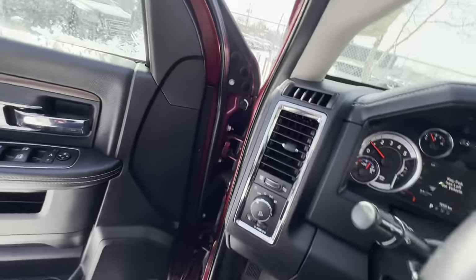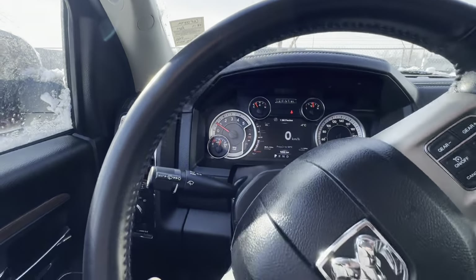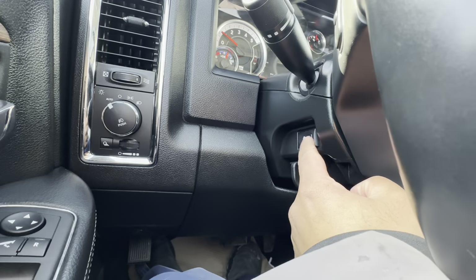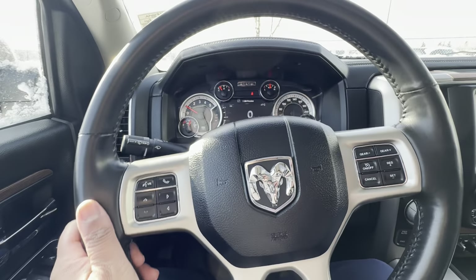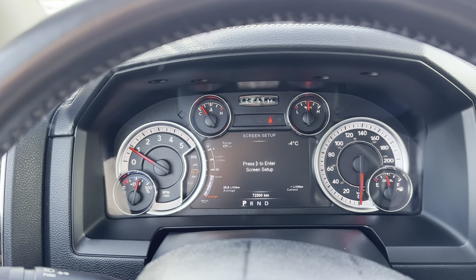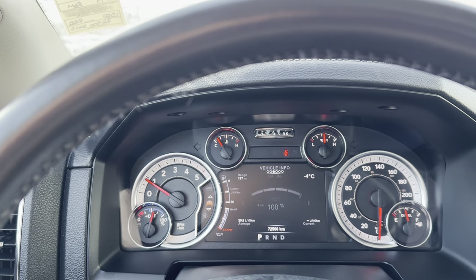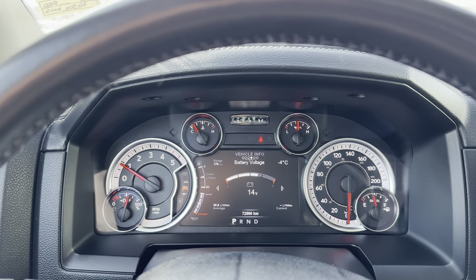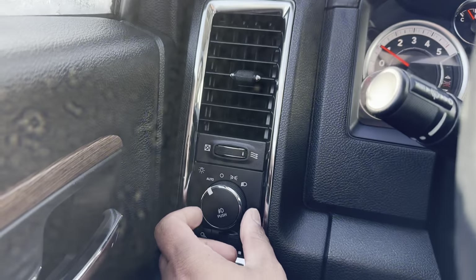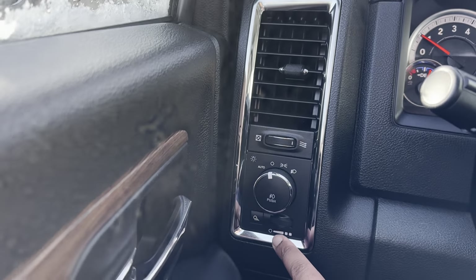Let's hop behind the wheel. First things first — mileage at the time of this video is 72,500, very low. The steering wheel is heated, which is nice on a day like today. You have power pedals and a tilt and telescoping wheel. You have a nice digital display within the cluster which shows quite a bit of information — digital speedometer, tire pressure, auxiliary temperatures, transmission temperature, oil life, and battery voltage. Nice summary right there. To the left you have your automatic lights with fog lamps, puddle lamps located on the mirrors, and your dimmer switch.